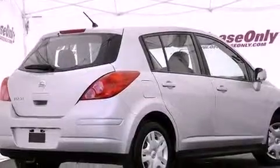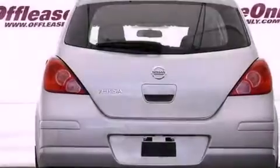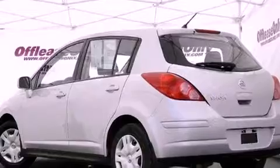Features include a low tire pressure indicator, air conditioning, a power rear lift tailgate, a CD player, an engine immobilizer theft deterrent system, and a passenger side vanity mirror.